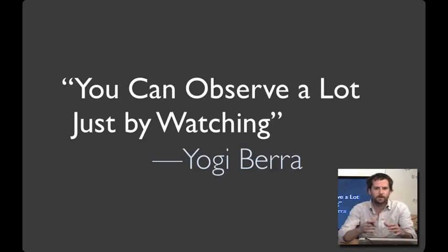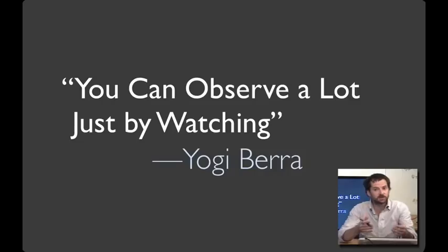Great designs emerge through all sorts of approaches. That said, it's often a good strategy to begin your design process by attuning yourself to your users. The techniques in this lecture are inspired by the fieldwork strategies that anthropologists use to learn about and document culture.